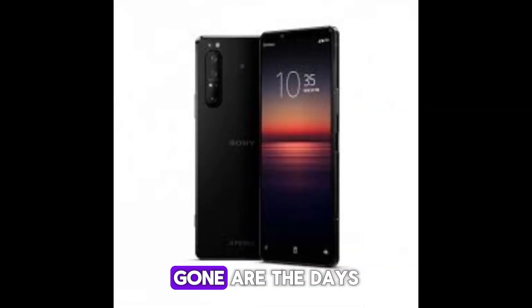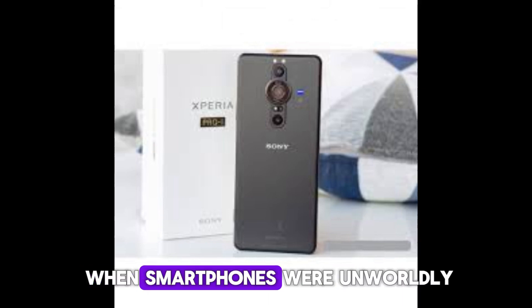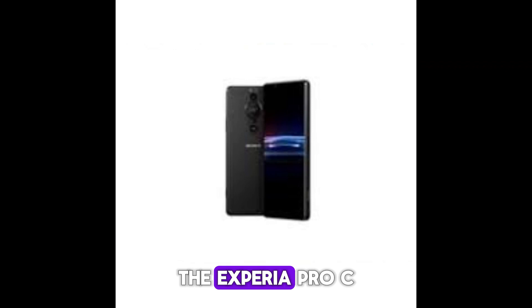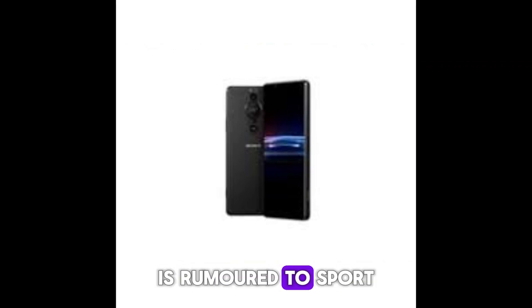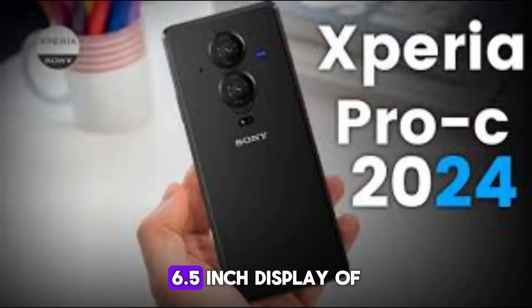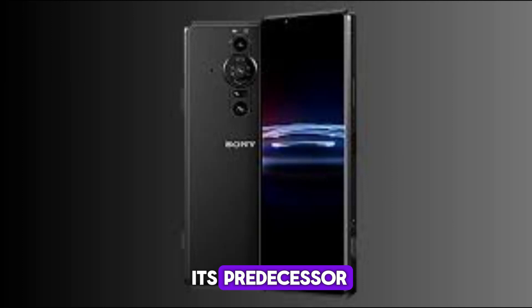A return to compact phones — gone are the days when smartphones were unwieldy bricks barely fitting into pockets. The Xperia Pro C is rumored to sport a more manageable 6-inch OLED screen, a significant step down from the larger 6.5-inch display of its predecessor, the Xperia Pro Eye.